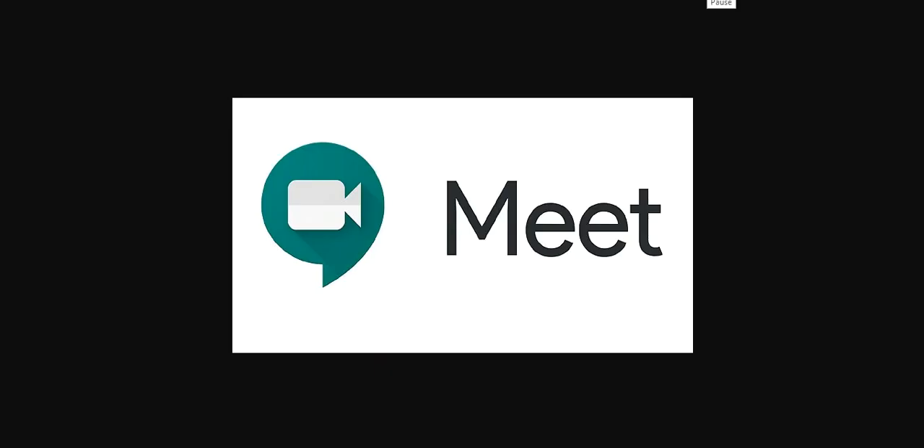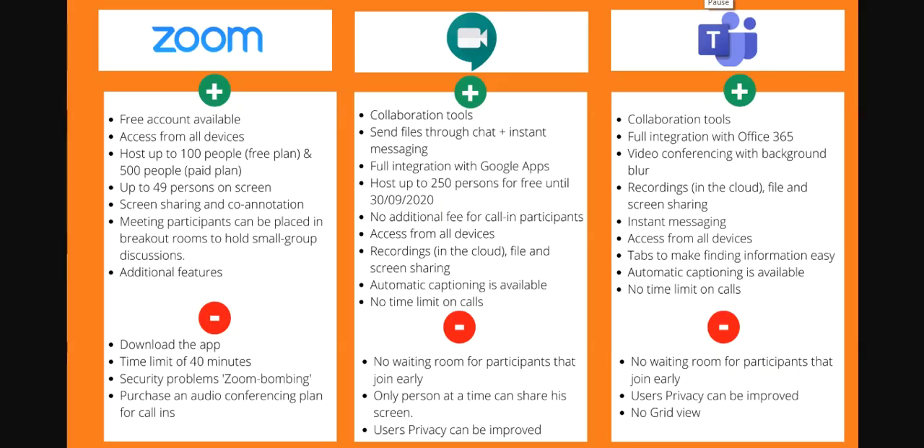Next is Google Meet. Google Meet has collaboration tools, sending files through chat, and instant messaging. There's full integration with Google Apps — so Google Drive, Google Sheets, and all of that is integrated. It can host up to 250 persons for free until September of this year. There's no additional fee for call-in participants, you can access from all devices, do recordings in the cloud, file and screen sharing, and automatic captioning is available.